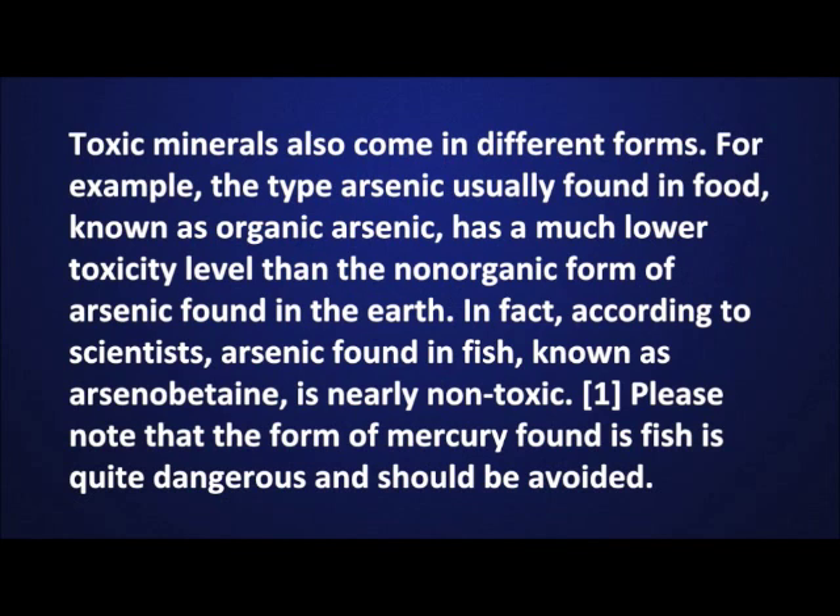Toxic minerals also come in different forms. For example, the type of arsenic usually found in food, known as organic arsenic, has a much lower toxicity level than the non-organic form of arsenic found in the earth. In fact, according to scientists, arsenic found in fish, known as arsenobetaine, is nearly non-toxic.